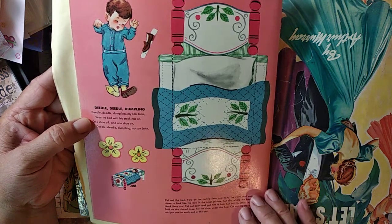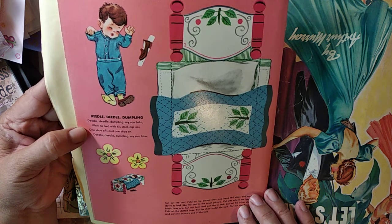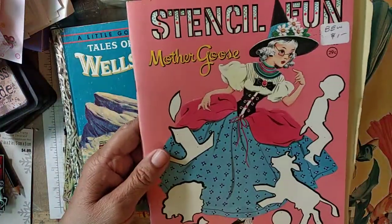And then, little didle, little dumpling, my son John. Went to bed with his stockings on, one shoe off, one shoe on. Deedle didle dumpling, my son John. So you can make the bed and put him in it. Mother Goose.